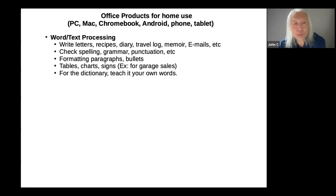For example, you can use word processing to make signs for your garage sales. Most word processing software has a dictionary checker, but often people have words not in the standard dictionary, like BISCC. You can teach your dictionary in your word processing software so it won't flag it as a misspelling or change it to something else.